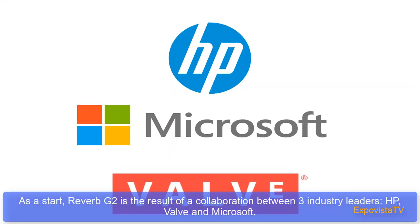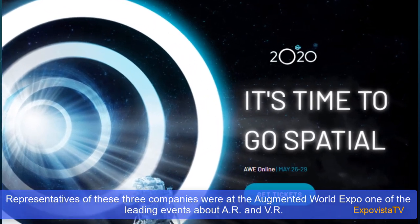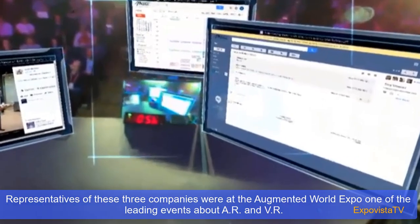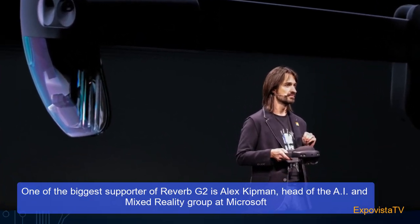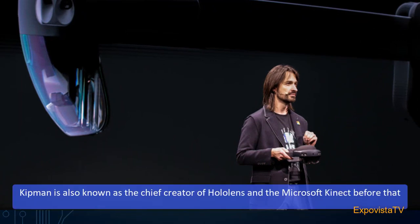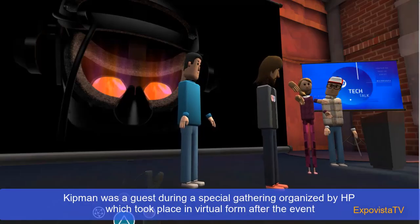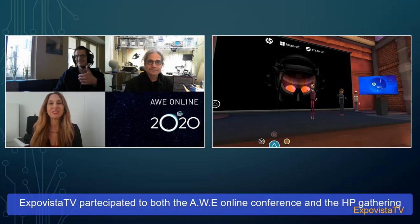The Reverb G2 is the result of a collaboration between three industry leaders: HP, Valve, and Microsoft. Representatives of these three companies were at the Augmented World Expo, one of the leading events around AR and VR, which normally takes place in Santa Clara, California, but this year took place online. One of the biggest supporters of the Reverb G2 is Alex Kipman, head of the AI and Mixed Reality group at Microsoft. Kipman is also known as the chief creator of HoloLens and the Microsoft Kinect. He was a guest during a special gathering organized by HP, which took place in virtual form after the event. ExpoVista TV participated in both the AWE online conference and the HP gathering.